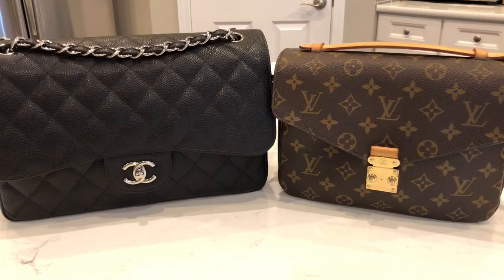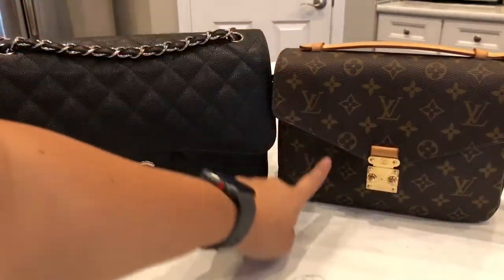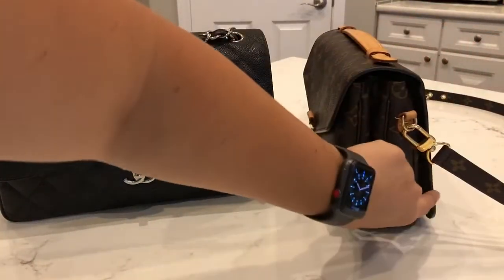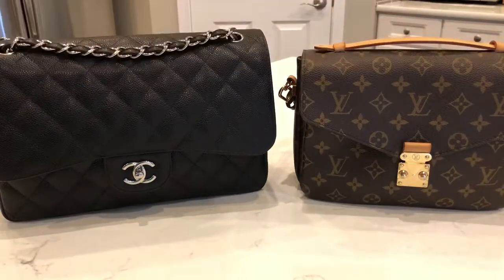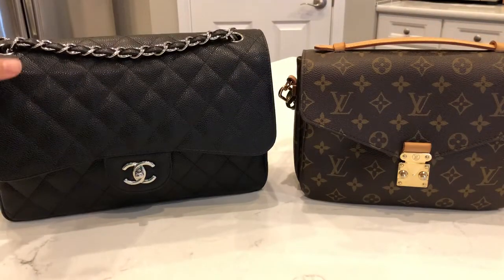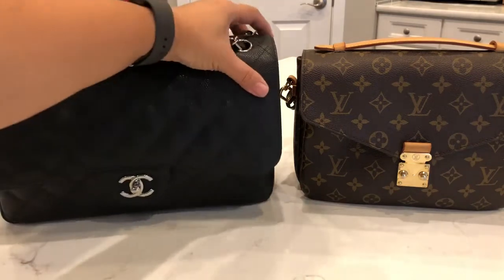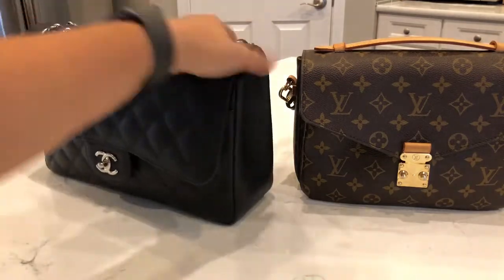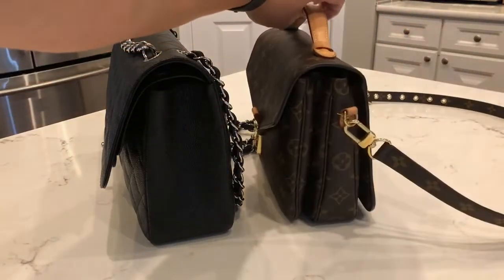Let's start out with the dimensions. The Pochette Metisse is nine and a half inches wide, seven inches tall, and the width when it's empty is right around three and a half inches. The Chanel Jumbo is 12 inches wide, eight inches in height — about an inch taller than the Pochette Metisse — and the width is three and a half inches at the bottom, so width-wise they're pretty similar.